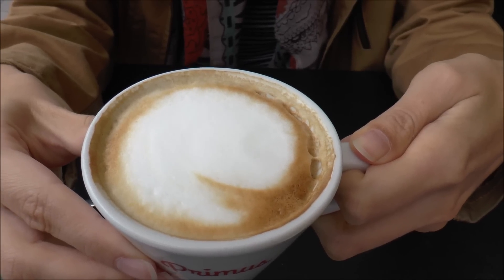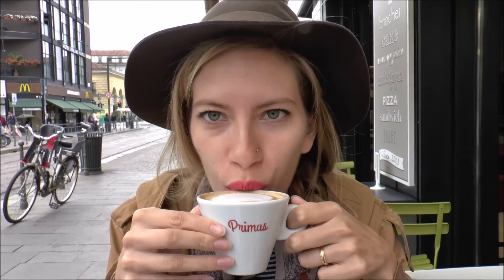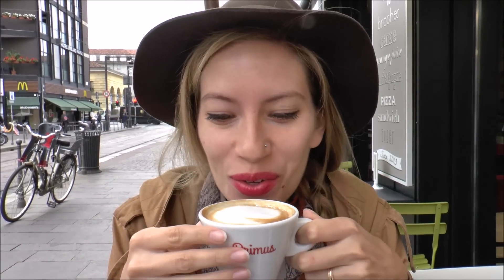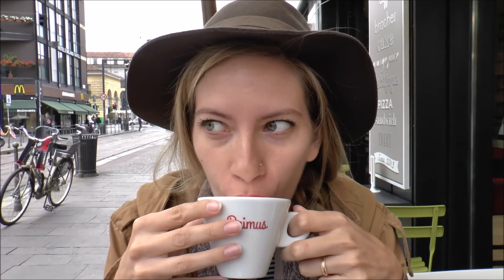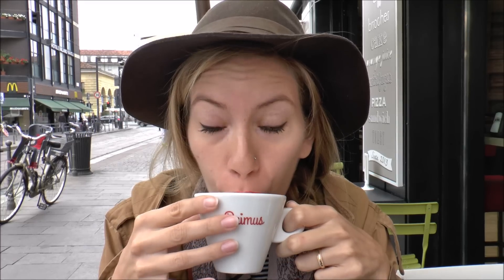My beverage of choice today is the cappuccino because it is a very cold day — and why not have some frothy coffee? When is 15 degrees considered cold? Look at the way I'm dressed — I'm cold! Oh, that is nice. Excellent cappuccino.